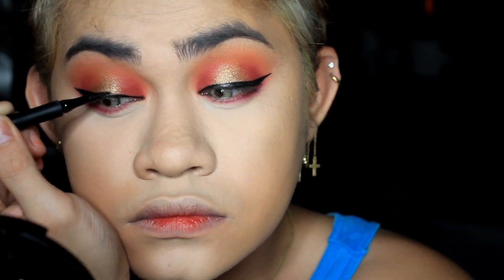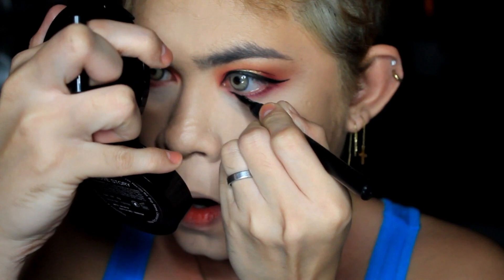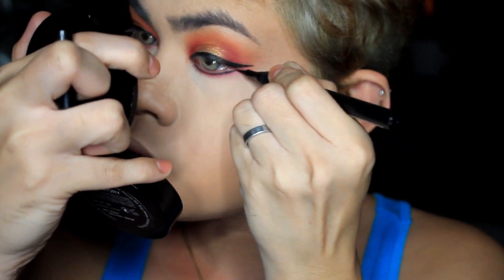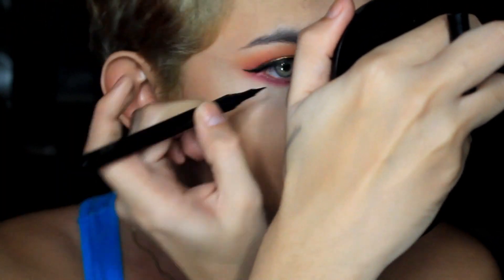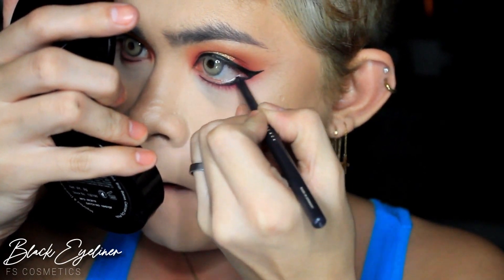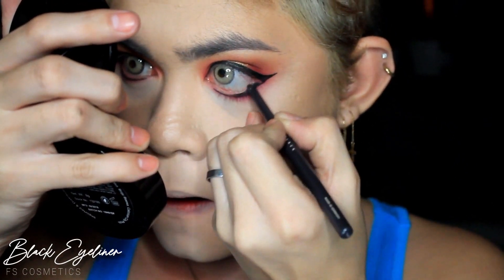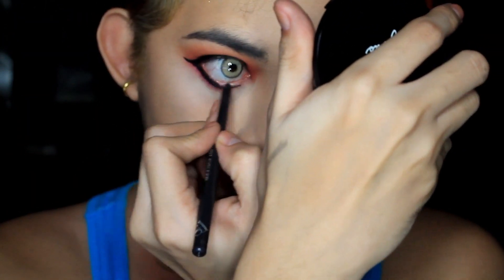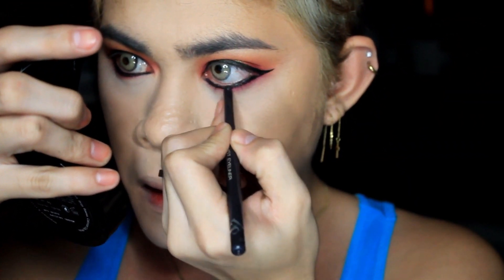I'm applying eyeliner and also adding eyeliner on the lower lash line to intensify the sexiness and achieve a very seductive eye look. Next, black eyeliner from FS Cosmetics — I love using this because it's super pigmented, waterproof, and it stays on your eyes 24 hours. I apply it all the way to the tear duct area or inner part of the eye.